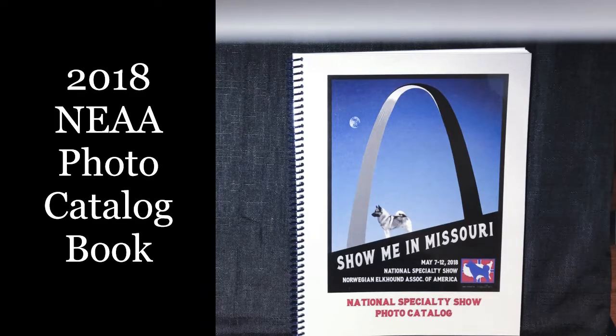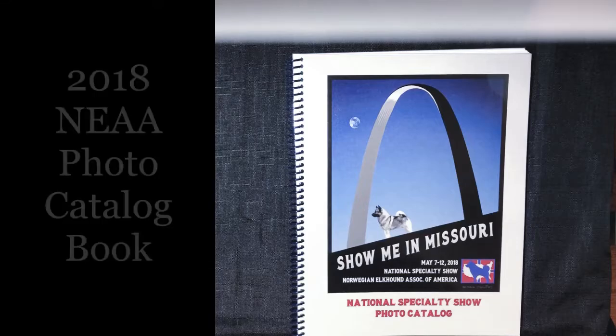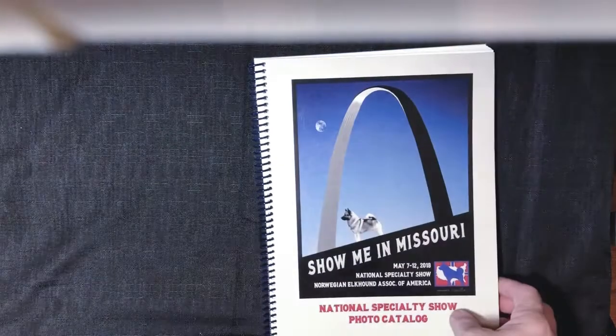Hi, NEA people. I wanted to give you an update and let you see the 2018 photo catalog book. It is 102 pages of goodness with nice heavy laminate covers.